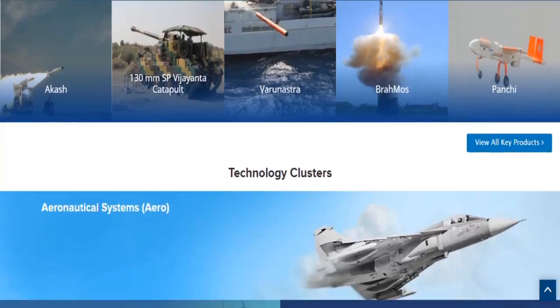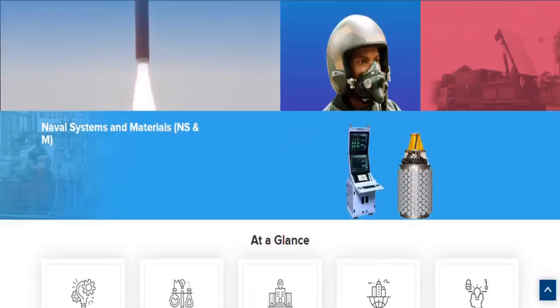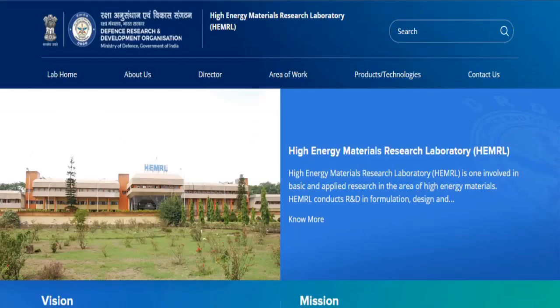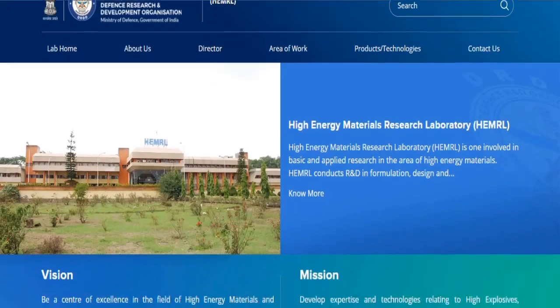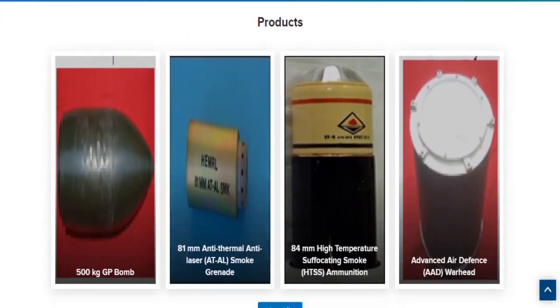HEMRL is organized under the Armament Directorate of DRDO. HEMRL has a core strength of 1,200 personnel, comprising chemists, physicists, mathematicians, chemical, mechanical, and electronic engineers.